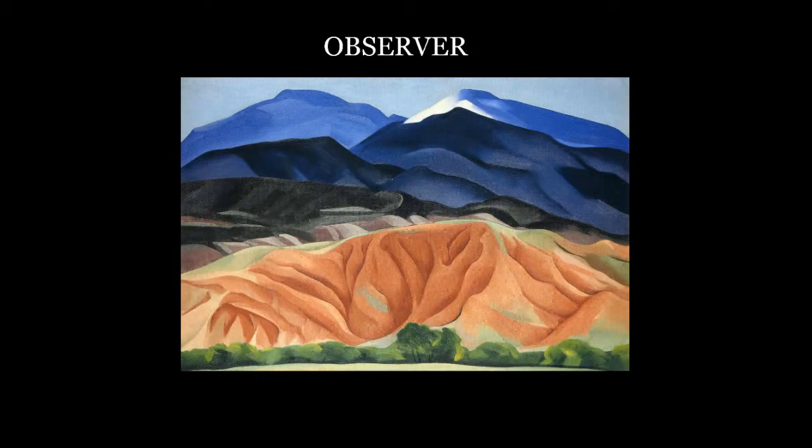Jorge De La Torre, who's here today and is one of our collaborators, said: Vecinos is not about creating controversy or contention — we're about creating conversations. You have Georgia O'Keeffe here, who creates an artistic representation of a landscape. She sees something, she's inspired by it, and then she shares it with the community. So it's something that's observed and then shared.